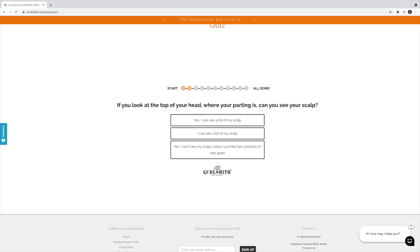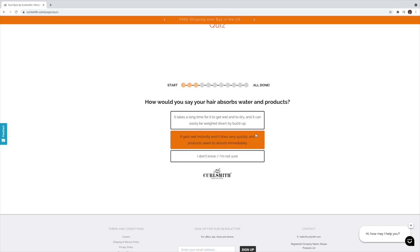The next thing it focuses on is density — if you look at the top of your head where your parting is, can you see your scalp? Although I like to consider myself in the middle of medium and high density, I can definitely see a bit of scalp. The next question focuses on porosity. I feel like I have different porosities all over my head, but my hair does take a little while to get wet and it takes the entire day to dry, so that's the answer I went with.